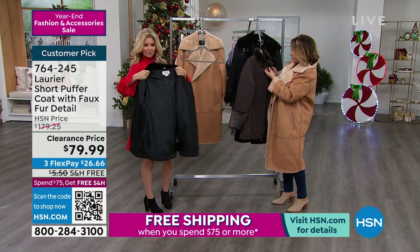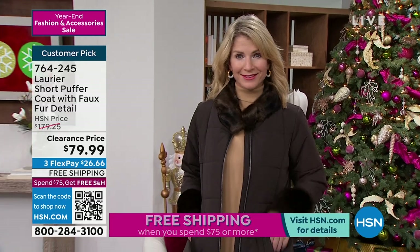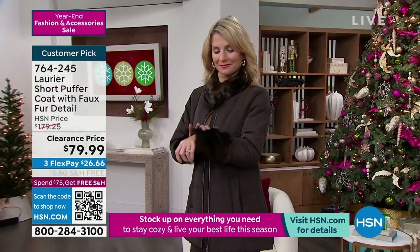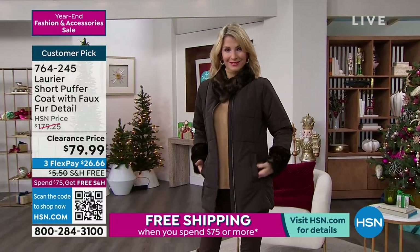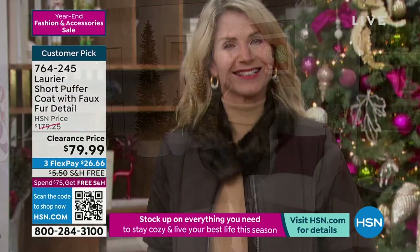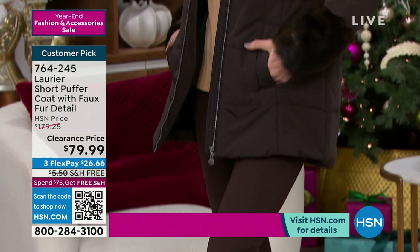So it really gives off this look of just more of a going-out puffer. If you've always loved the warmth that a puffer gives you but you've hated the fact that you just look puffy — nobody wants to look puffy. I don't care if it's a puffer; I don't want to look puffy.